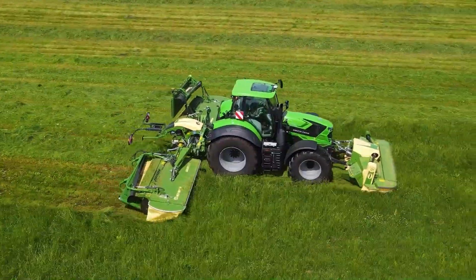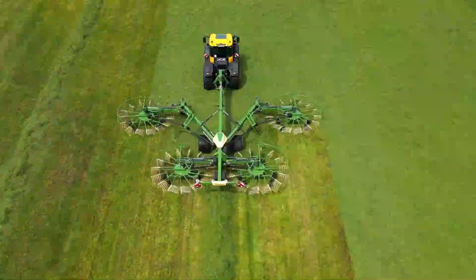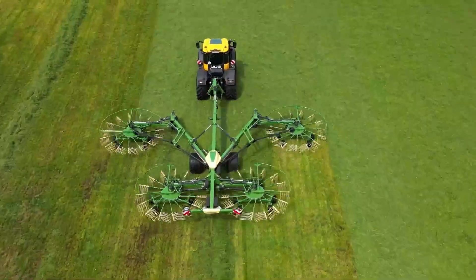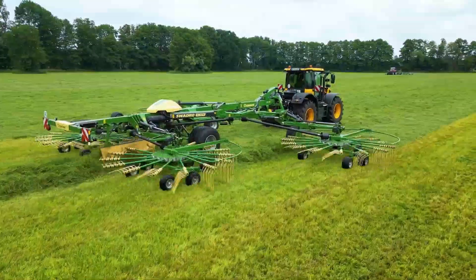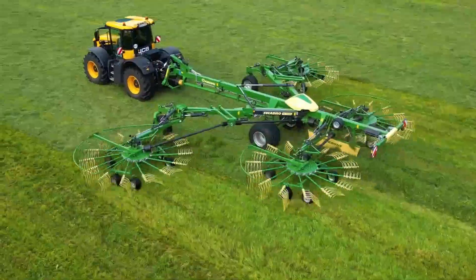Get ready for a thrilling ride into the world of colossal farming machines. In today's episode of Massive and Extreme Powerful Agriculture Machines, we're zooming in on the incredible KRONE Swadro TC-1570. This beast means serious business on the farm.